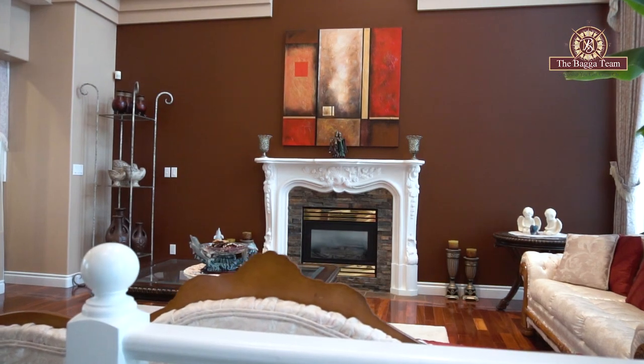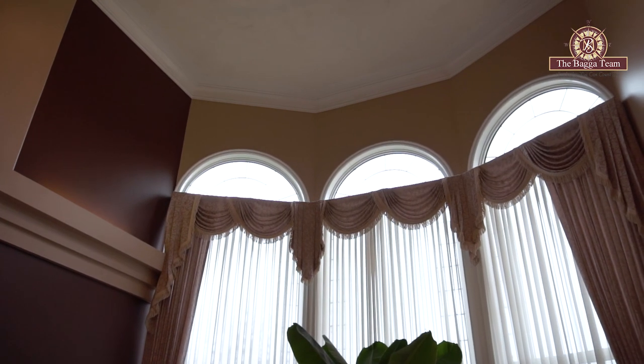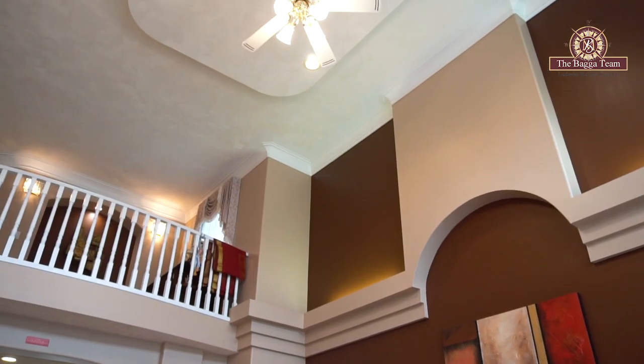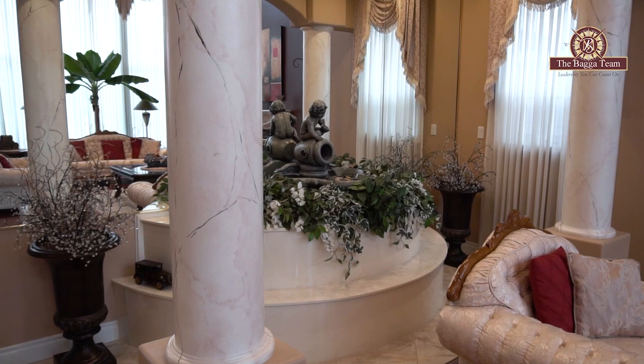Welcome — reason number one why you would buy this property. This property offers you a beautiful living room, complete with rich cherry hardwood and beautiful bay windows drawing in a lot of natural light. You have 20-foot high ceilings with a beautiful textured ceiling. Don't forget to see the fountain — when you're with family and friends, it will entertain you. That is reason number one.